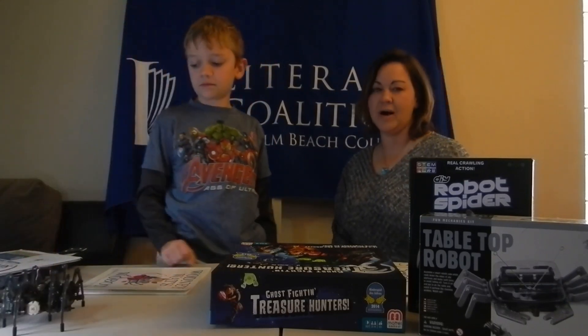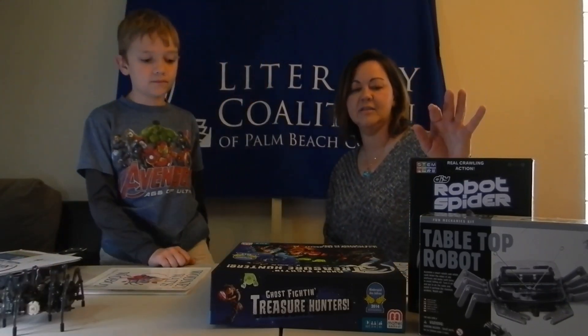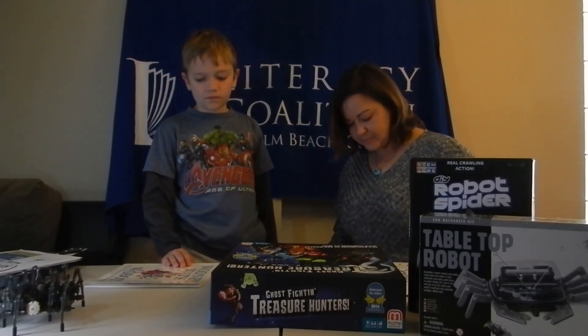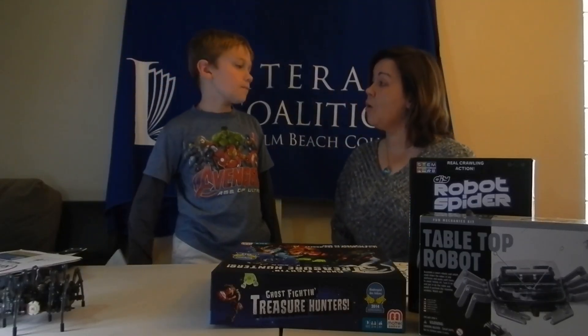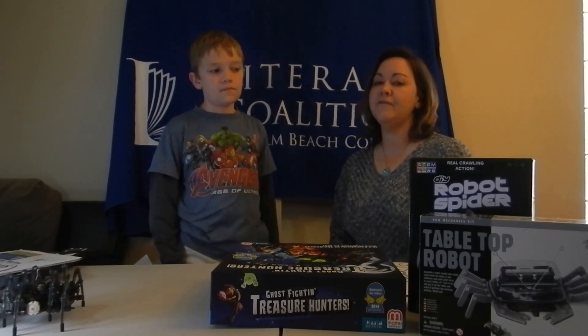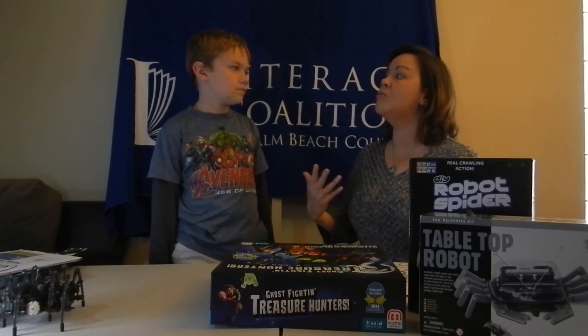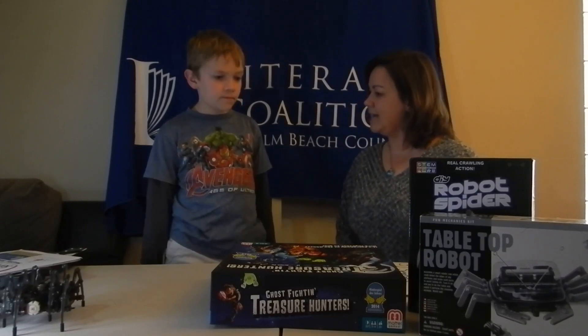So today we're talking about robots. It's really easy to get your hands on some Build It Your Own kits. You can get them for as little as $5. You can also get them online, or you can even go to websites like National Geographic Kids and actually build your own robot that can do different tasks.